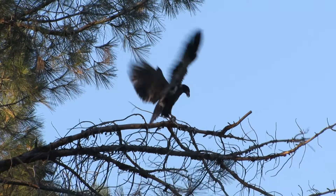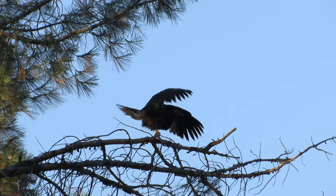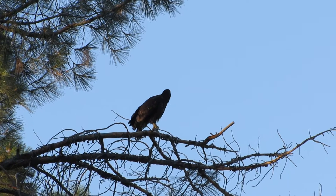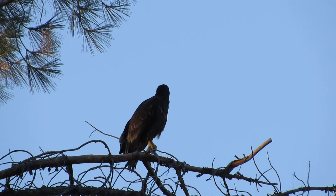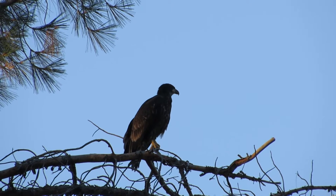Yeah, look at you! Oh, that was a nice little landing — that was nice, you stuck it! You see, they're still pretty wobbly. It's just like a baby learning how to walk — it doesn't happen overnight. You have to practice and stick those landings.